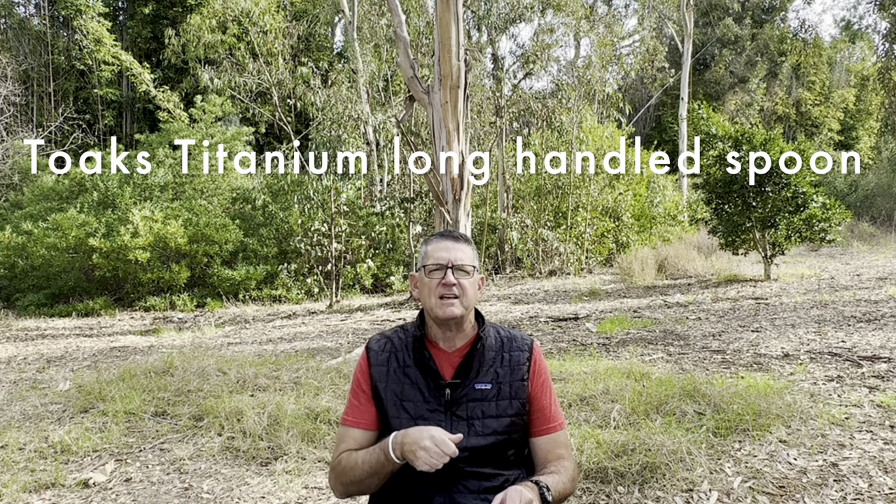Number five is pretty standard — everybody's seen it. It's the Toaks titanium long-handled spoon with the polished bowl. The polished bowl — where your mouth hits — is important. If you get the rough version, it's kind of gritty on your teeth and mouth, so get the polished bowl. Long-handled spoons are for when you have the tall, deep bags with dehydrated meals. On Amazon they're $10.95 and it weighs 0.7 ounces — not even an ounce. A great ultralight gift, could even be a stocking stuffer.